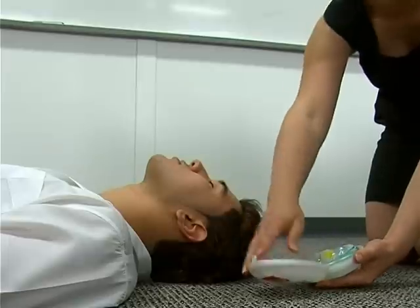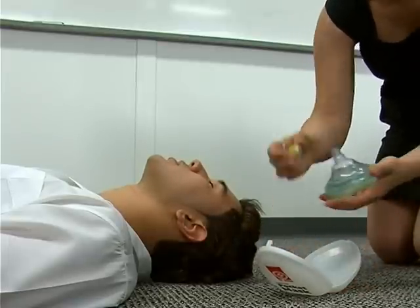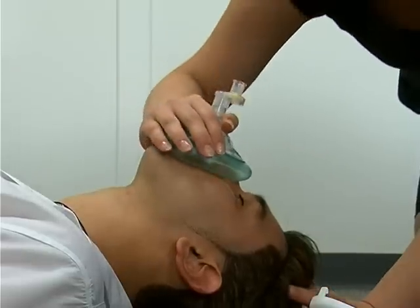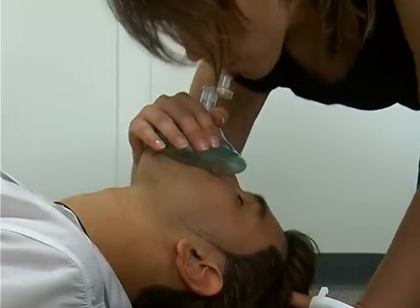Some First Aid kits contain a reusable face mask. Take the mask out of its container and push the middle piece up. Attach the one-way valve. Place the mask over the casualty's nose and mouth, ensuring you have a good seal. Tilt the casualty's head back and breathe into the one-way valve, watching for the rise and fall of the casualty's chest.